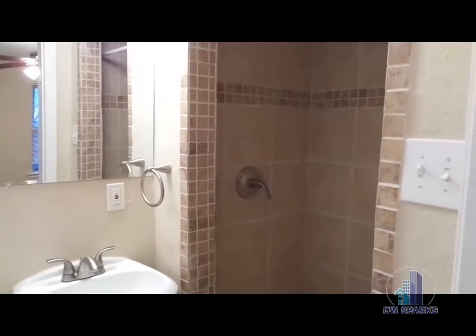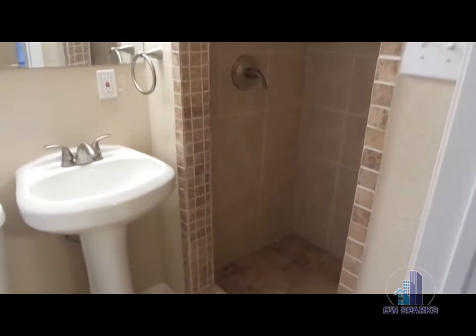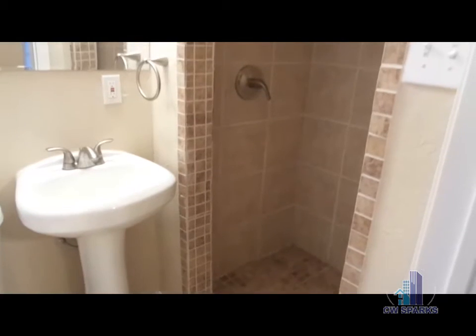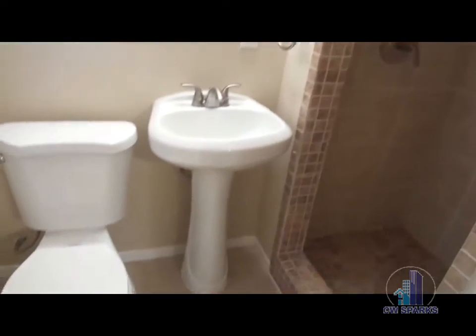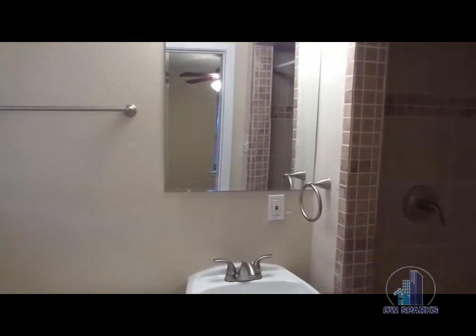Master Bath, Stand Up Shower Only. Recently Updated. Hall Bath, Tub with Shower.